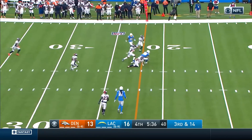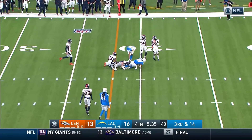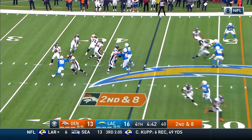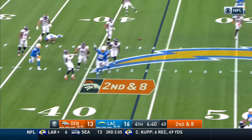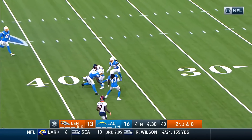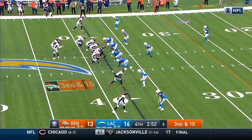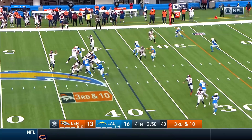Third and 14, Herbert again feeling the rush — throws a bullet and it's incomplete. You really want the front four to be able to get after the quarterback and make him force a bad throw. Locke thrown to the run, it's complete — inside Chargers territory, down to the 38. That's been about as go-to as it gets for this offense.